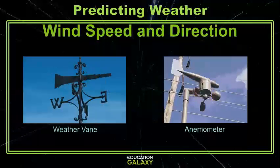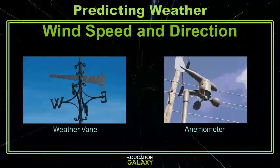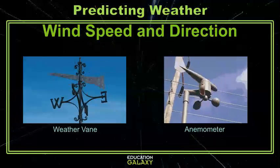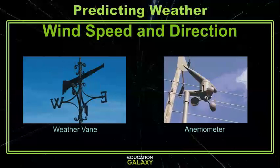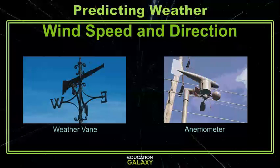To measure wind speed and direction, we use weather vanes and anemometers. Weather vanes have a tapered end that, when pushed by a wind, points in the direction that it's blowing. Anemometers use cups to capture the wind and to measure how fast the wind is traveling in miles per hour.